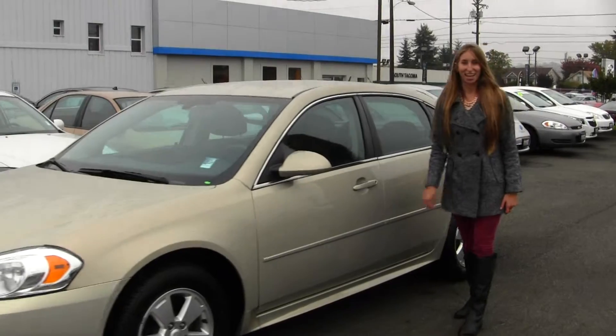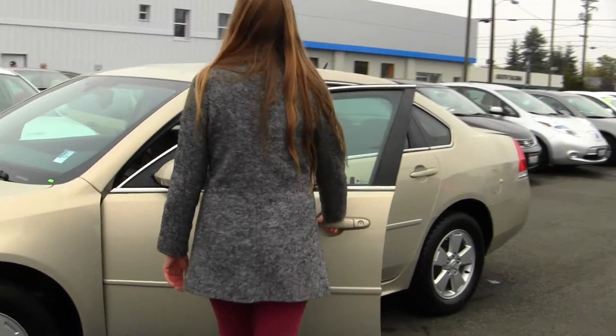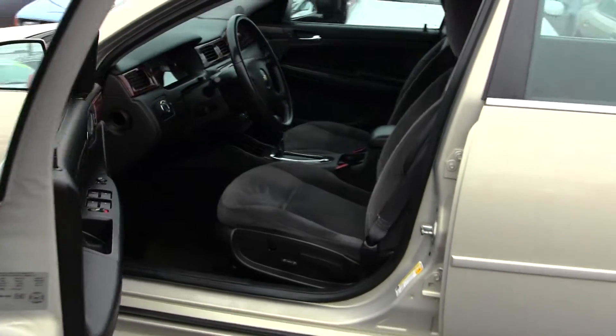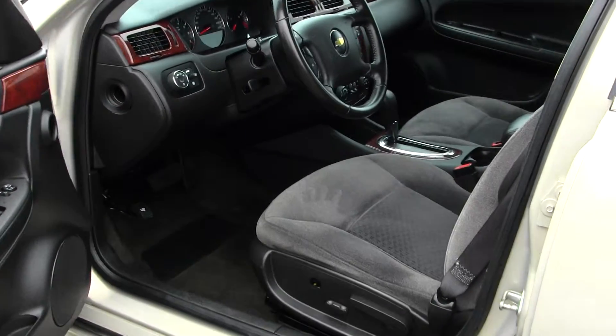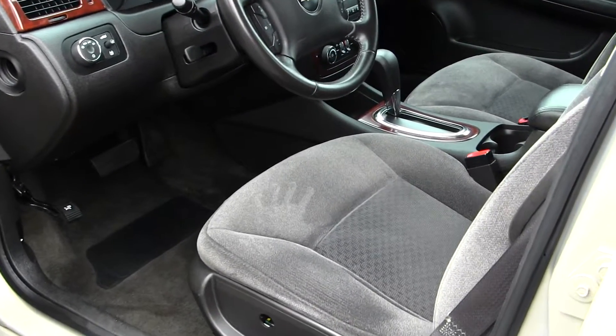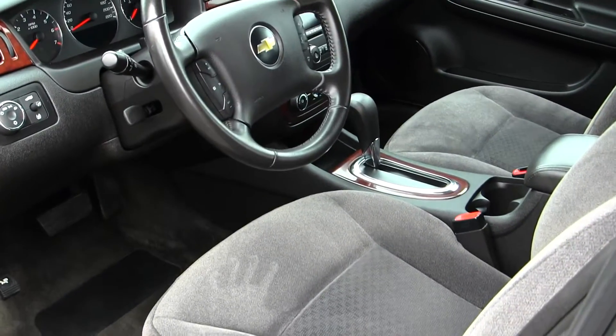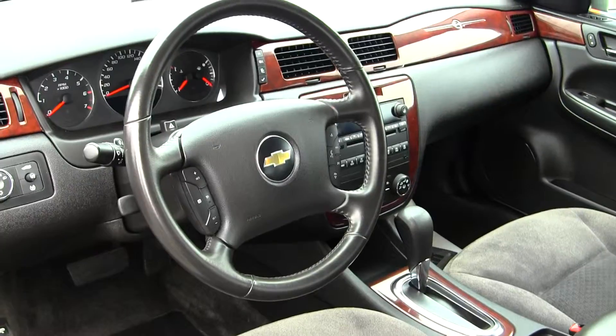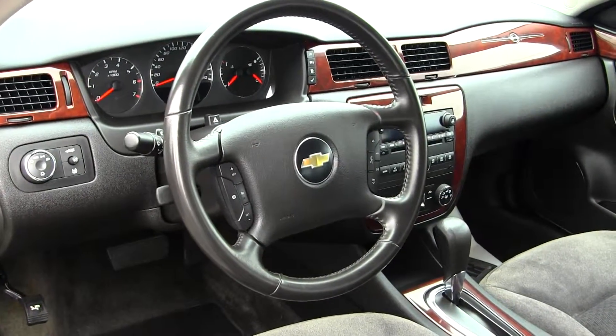Let's take a look on the inside. On the inside, it has cloth seats, wood grain interior, automatic transmission, and a CD player with iPod integration and AM-FM radio.